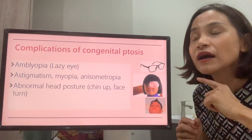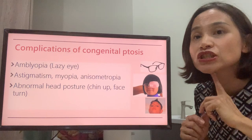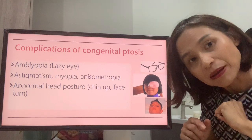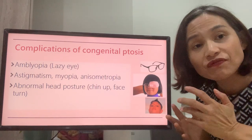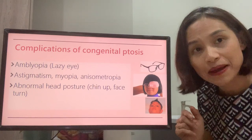Thirdly, because the eyelid is drooping down, the child may adopt a different position in order to see. They may have to tilt their chin up or turn their face to one side. Both of these conditions can strain the neck muscles and cause neck pain.